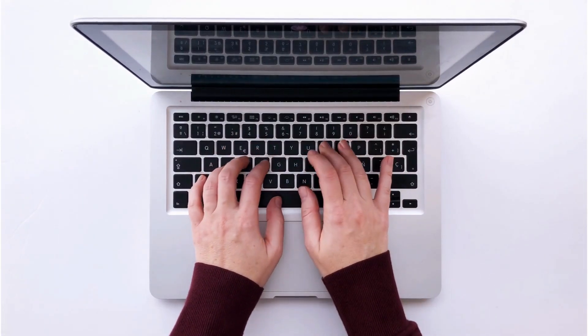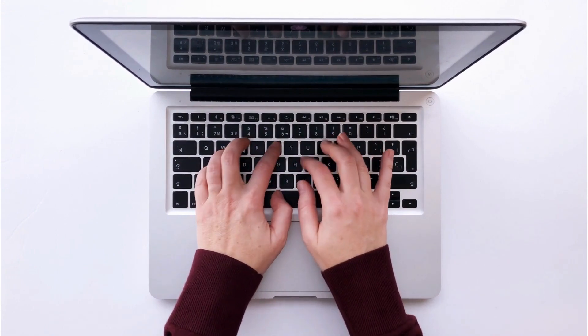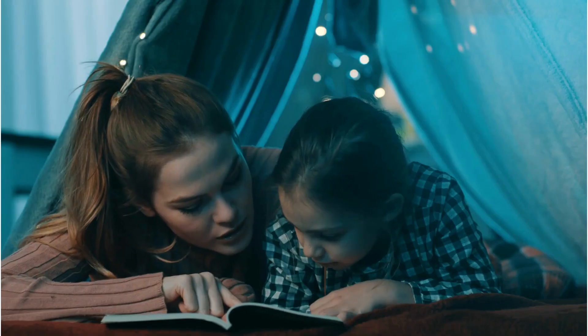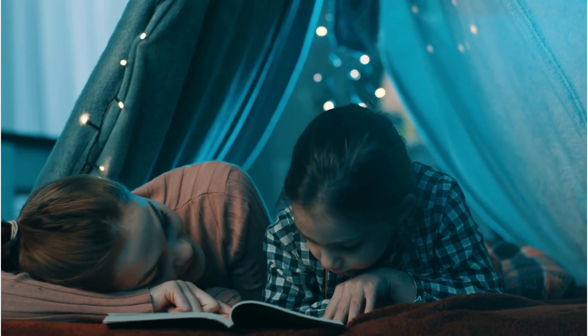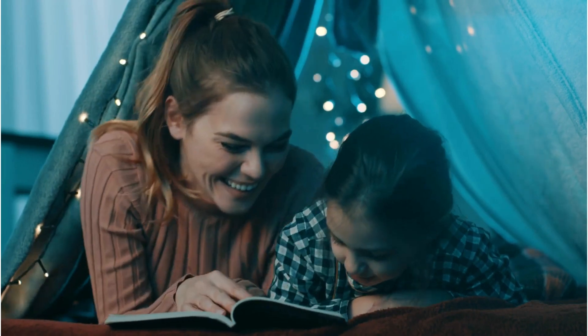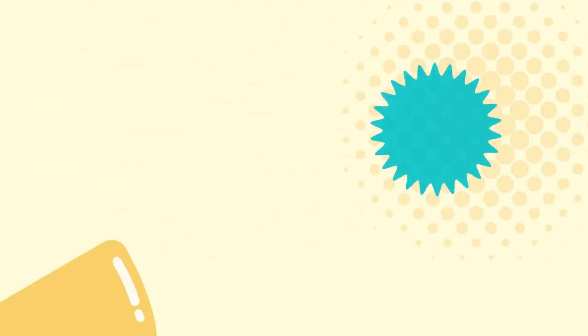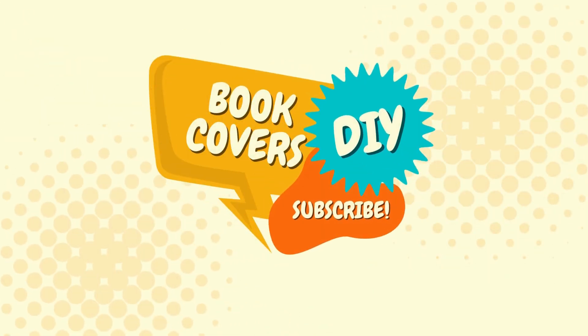And there you have it. Crafting irresistible openings is an art form that can captivate readers and set your story apart. You're paving the way for an unforgettable reading experience by grabbing their attention from page one. Experiment with hooks and craft openings that leave your readers hungry for more. If you found this video helpful, remember to give it a thumbs up and subscribe to our channel for more valuable tips on the craft of fiction writing.